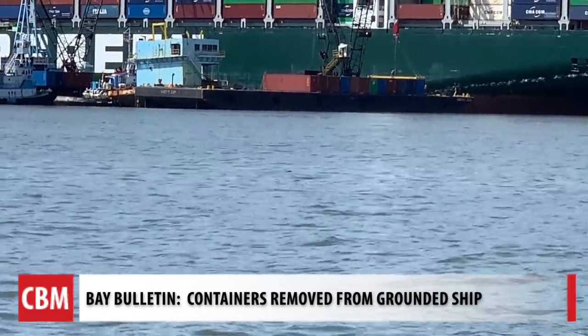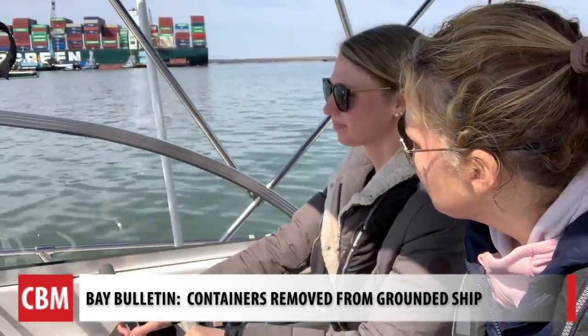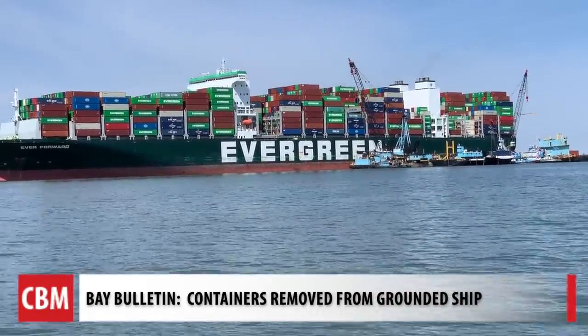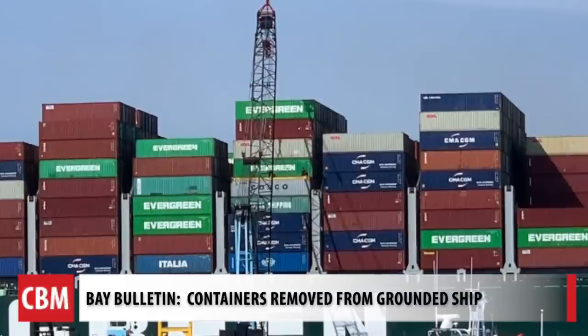We came back out on Monday morning with Captain Caitlin Bees from our sister company, the Annapolis School of Seamanship. We have to keep our distance, but you can see the yellow bracket on top, which grabs the containers.